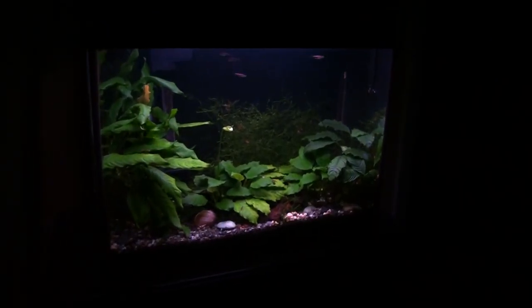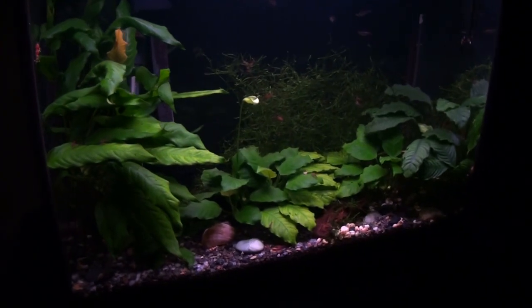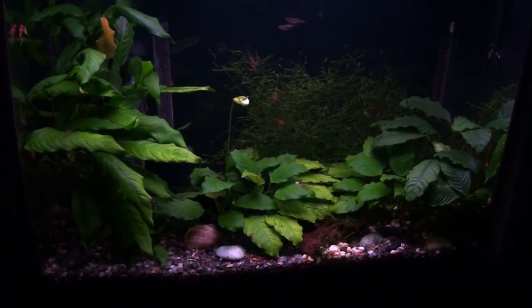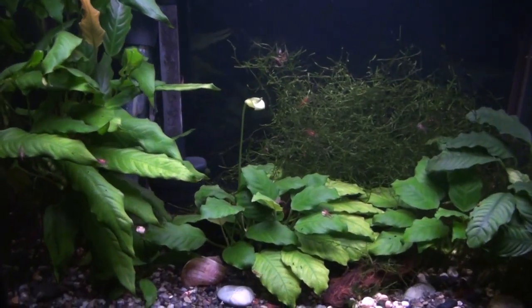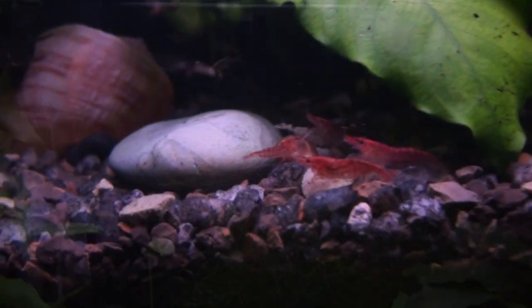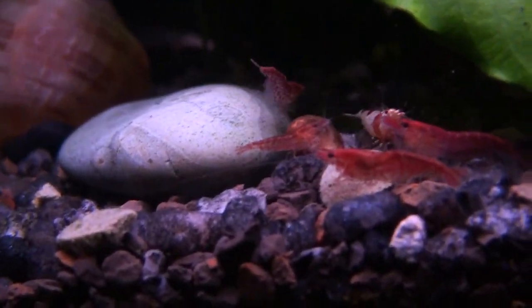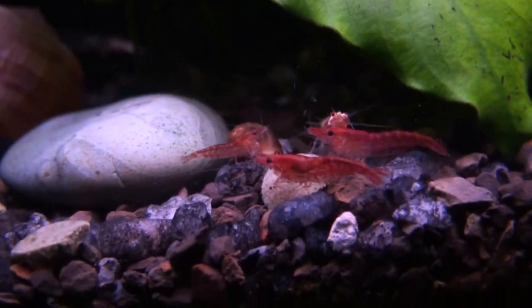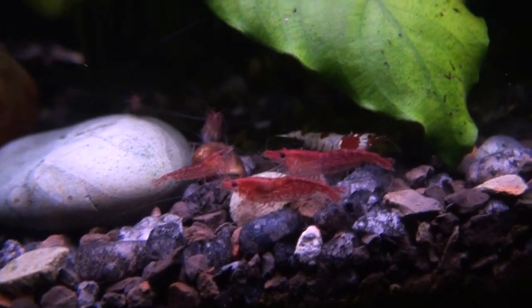Here we have the 12 gallon tank. Not a lot has changed except for the Anubias in there — it's a little bit past its prime but it still looks really pretty; they'll last for a few weeks. Also what's new with this aquarium: I've added a new species. It's the crystal shrimp — that's the white and red shrimp you'll see creeping around in the background. There will be some better shots later on.